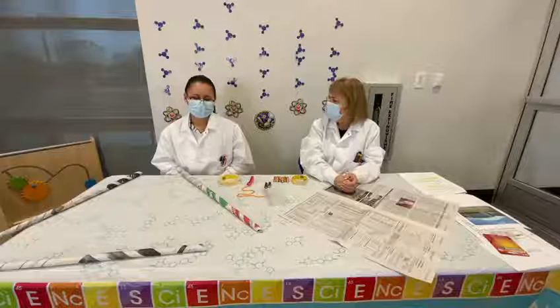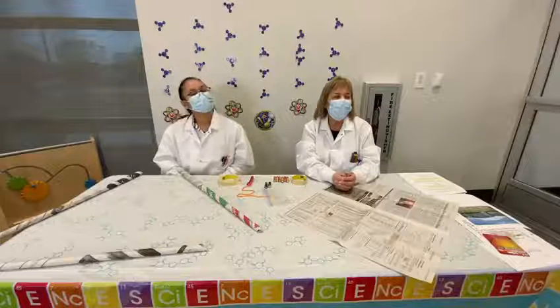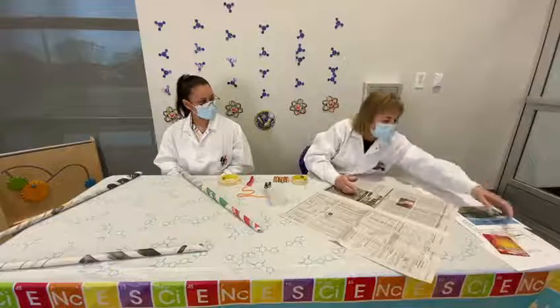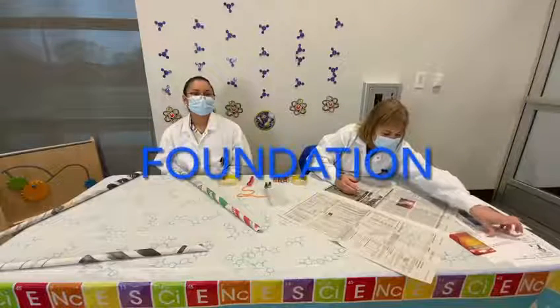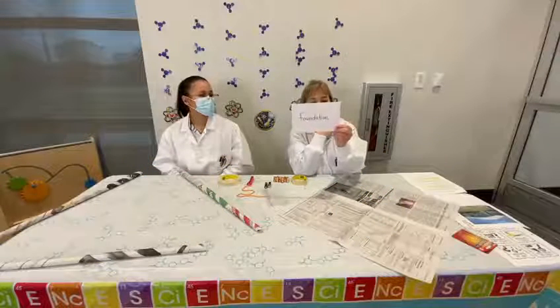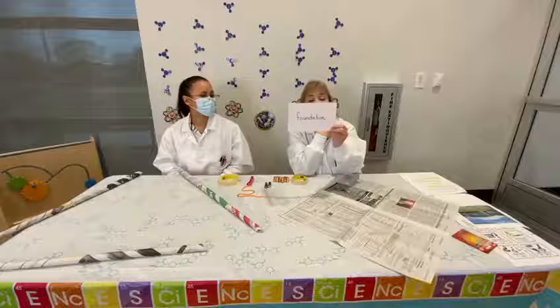So is newspaper strong? I think so, but I guess we're testing that today. We're going to test how strong it is as a building foundation. So let's talk about the word foundation. This word is foundation, and it's the base on which a structure rests. The weight of the structure is distributed across the foundation.